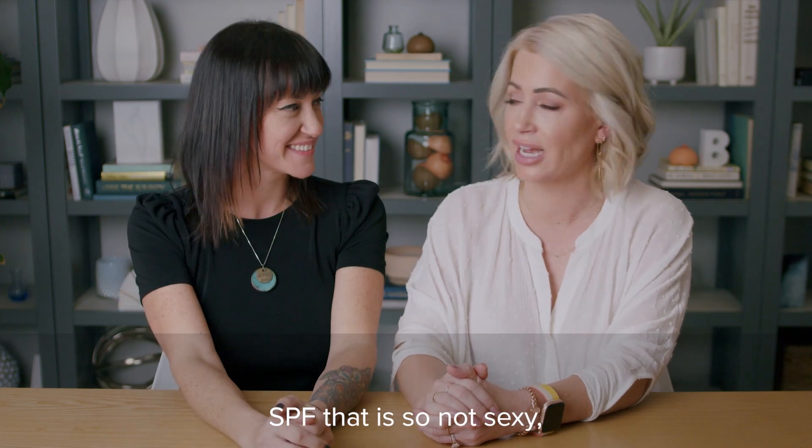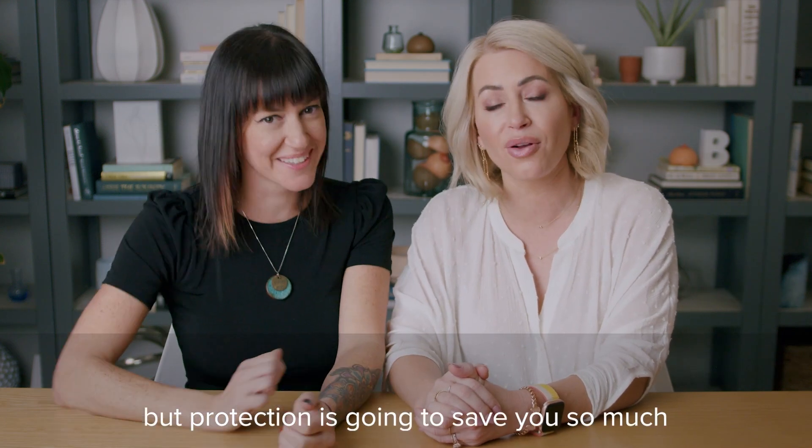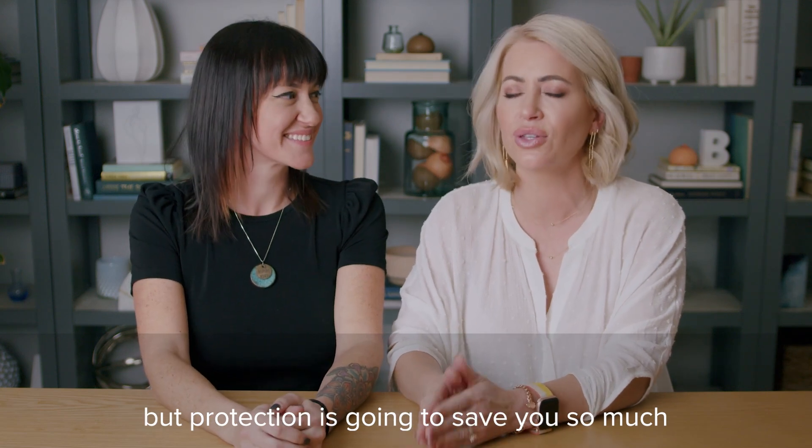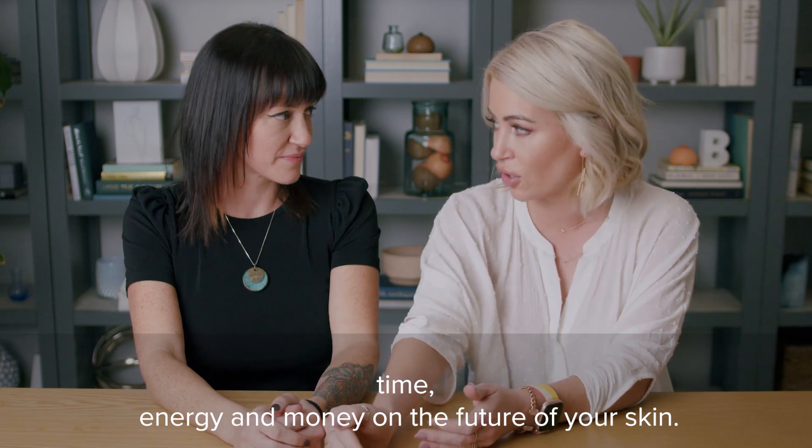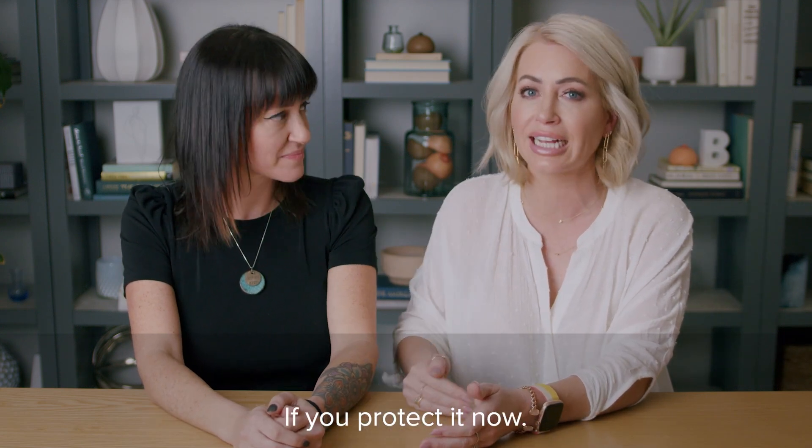That is so not sexy — SPF. But prevention is going to save you so much time, energy, and money on the future of your skin if you protect it now.